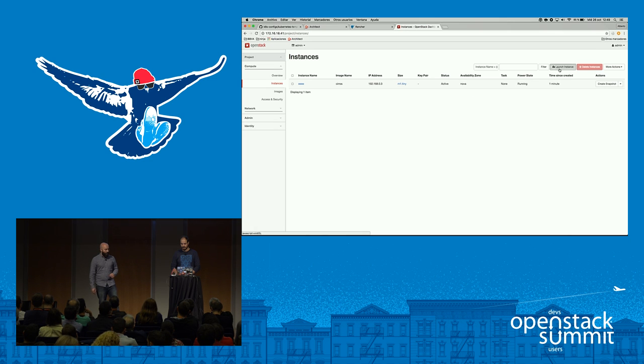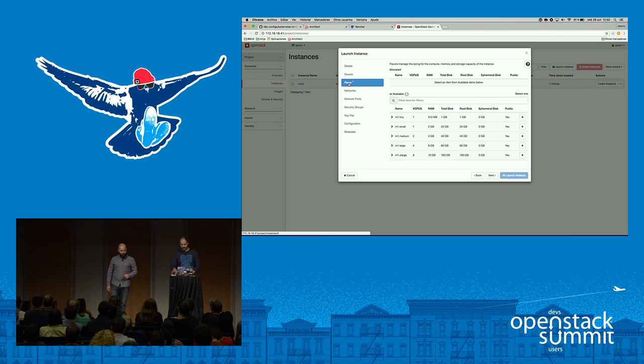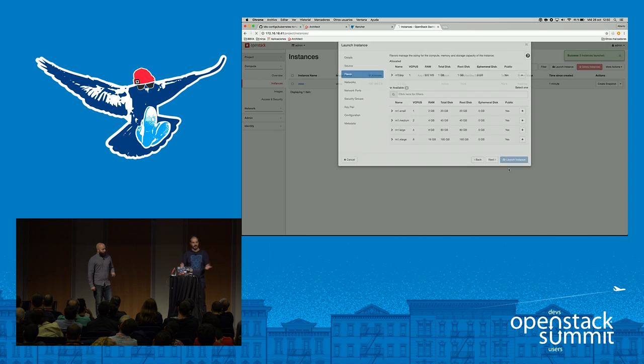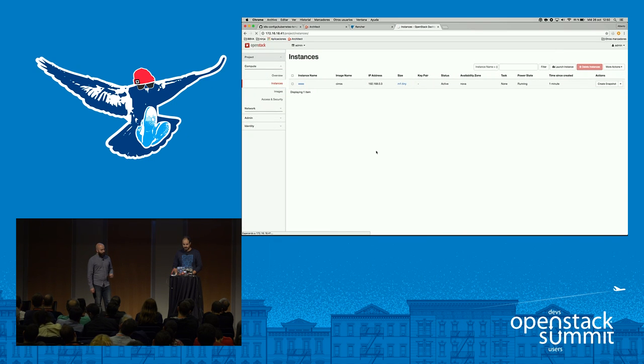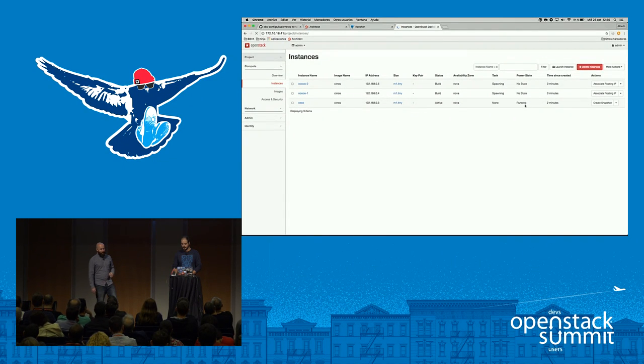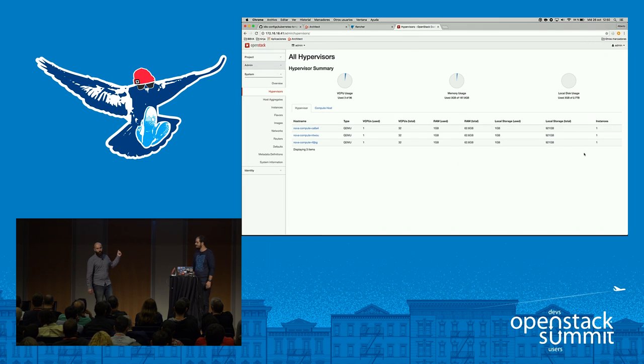Alberto is now creating more instances — two more, same flavor, tiny. The idea is that OpenStack will distribute all instances between all available hosts. Once we have instances in the list, we can see in the hypervisor view how they are divided — each one on a different Nova compute node. In the admin project hypervisor view, you can see one instance on each Nova Compute server.